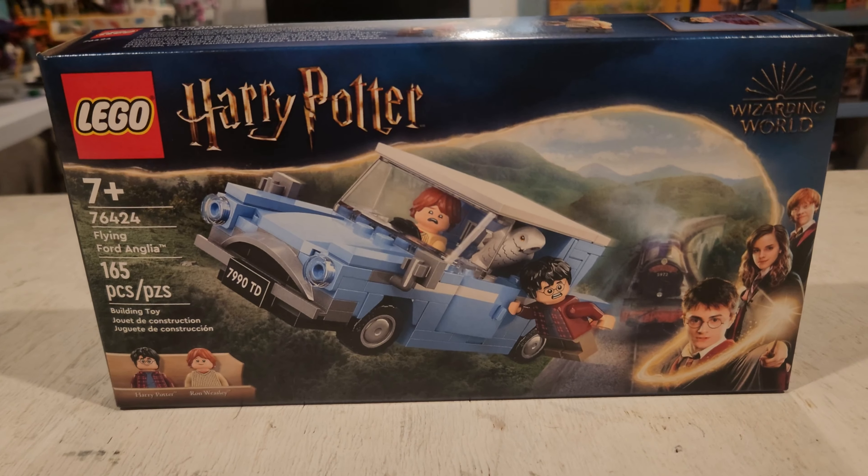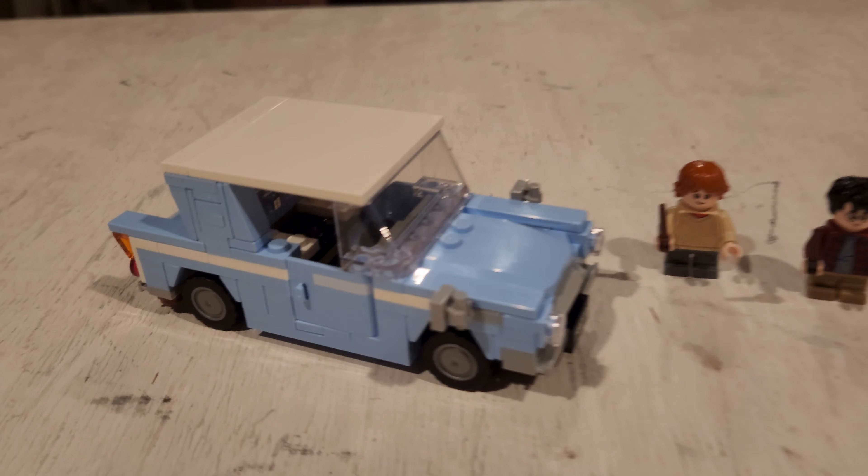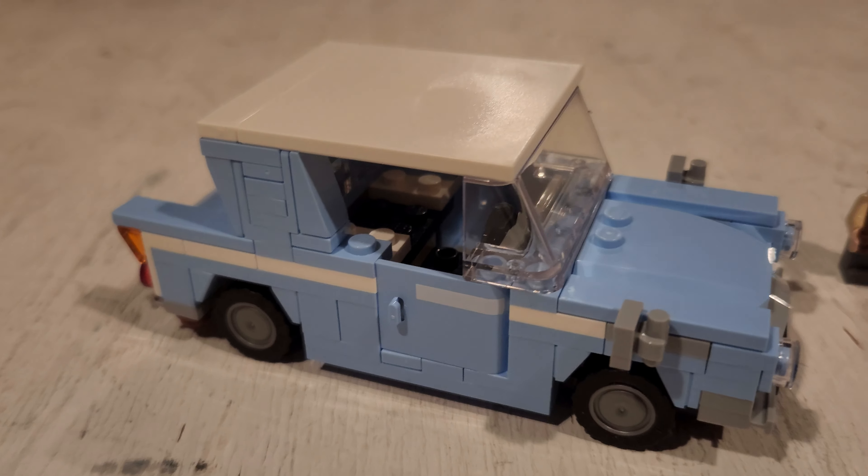So here we have the set, and we've had this car before a couple of different times in different sets — you know, the Hogwarts Express, Escape from Privet Drive. However, this is the first time we've seen the Flying Ford Anglia all by itself. And they do not disappoint with the design of this set.